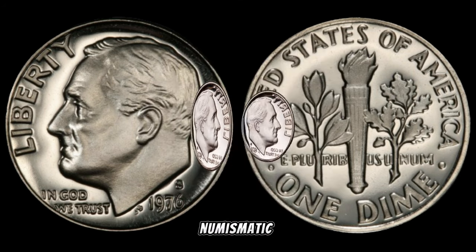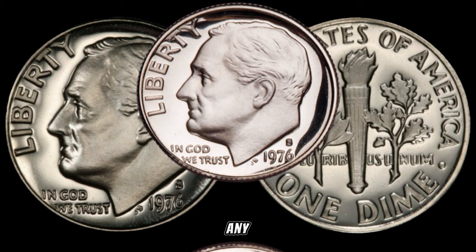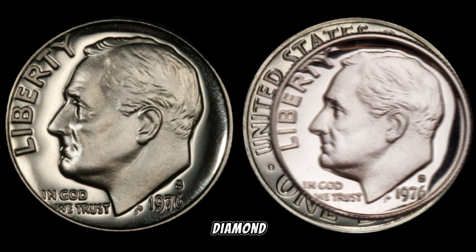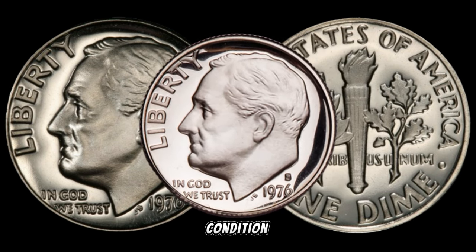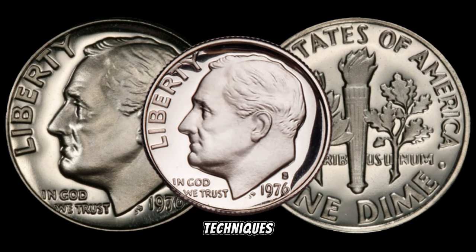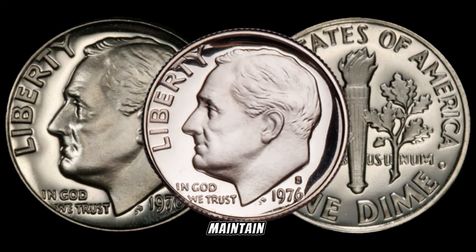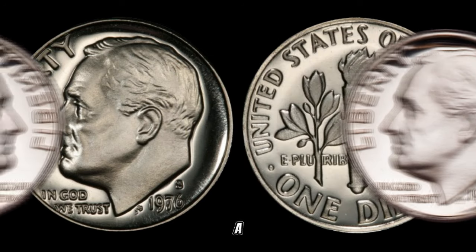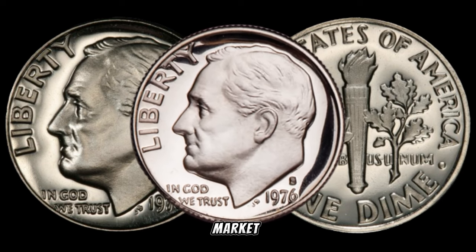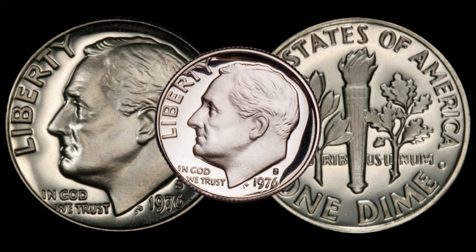Varieties and errors are the spice of the numismatic world, and the 1976 S dime is no exception. We'll explore any potential varieties or errors — these subtle nuances could turn an ordinary dime into a numismatic treasure. The condition of a coin is paramount in determining its value. We'll discuss the importance of grading and preservation techniques for the 1976 S dime. Whether you're a seasoned collector or a beginner, understanding how to maintain your dime can make a significant difference.